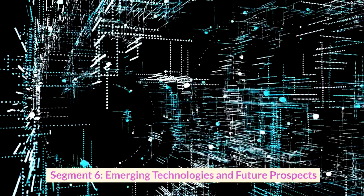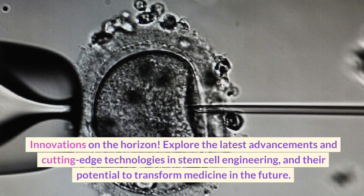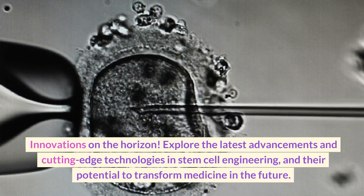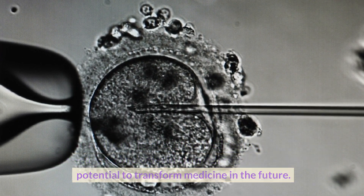Emerging Technologies and Future Prospects: Innovations on the Horizon. Explore the latest advancements in cutting-edge technologies in stem cell engineering and their potential to transform medicine in the future.